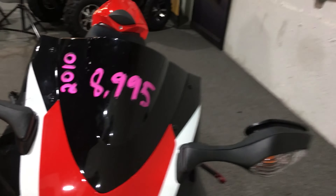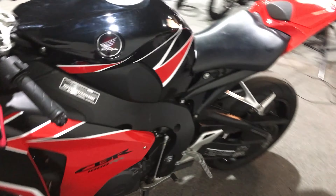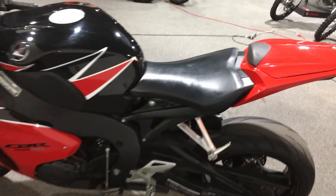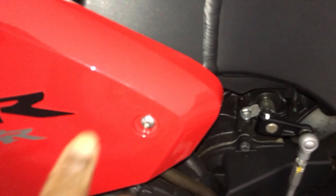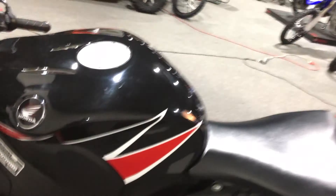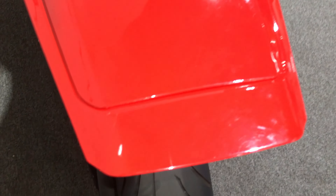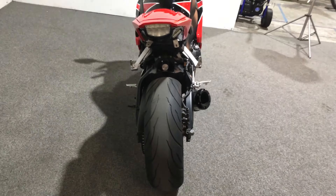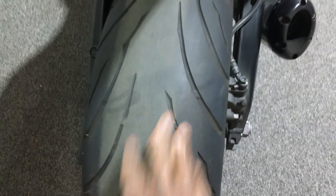As promised, there's the price: $8,995. 2010. The tire has a little meat on it. This side of the bike is real clean. Just found a little scuff right around here, a little paint chip, a little rock mark right here. Tire's got a little meat on it.